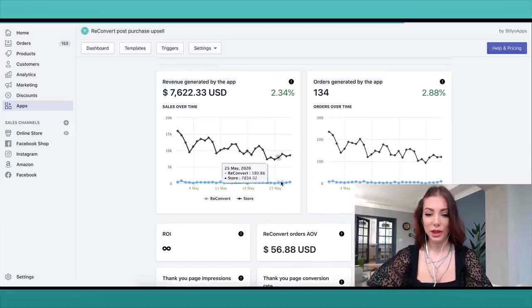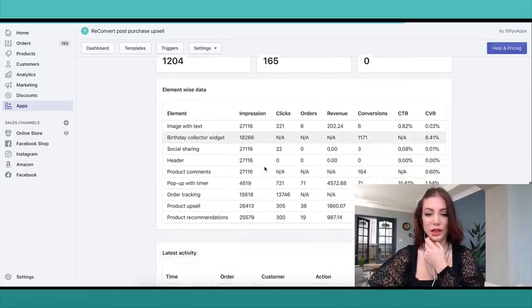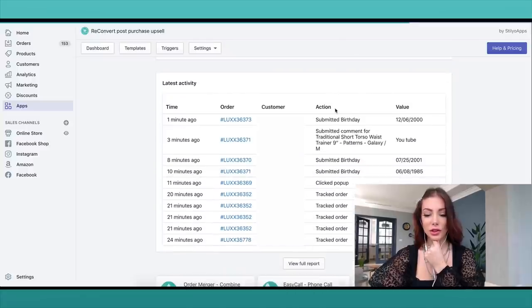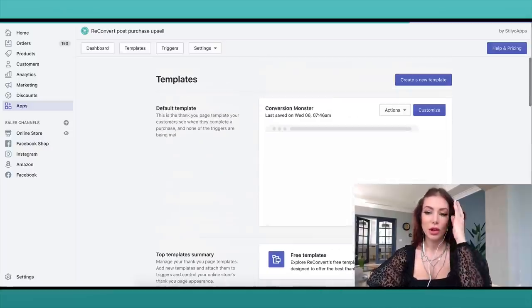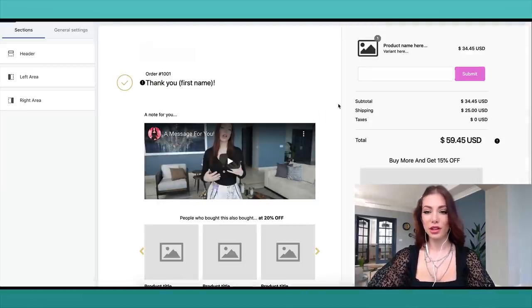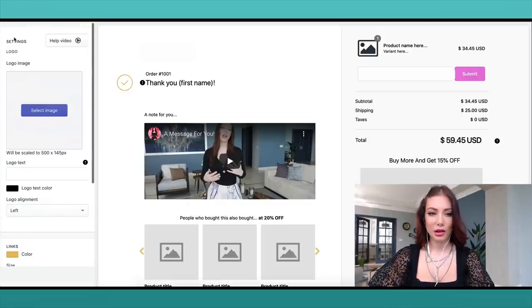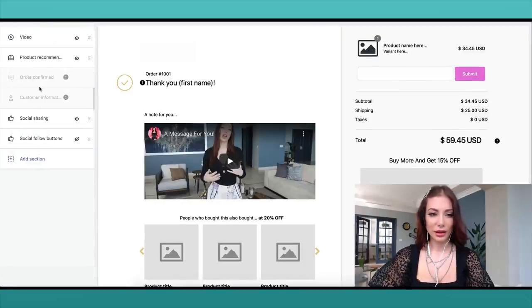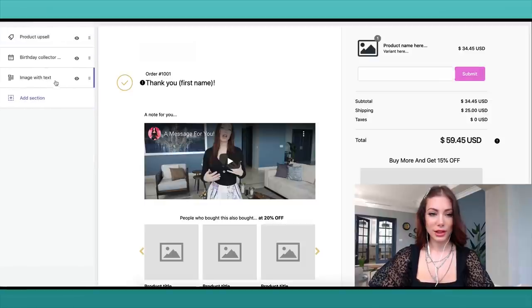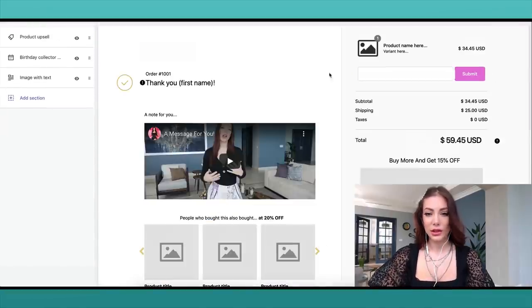I'm going to share how the app has helped me generate that revenue — mostly through upsells. You can also see all of the customers and their actions: which customers clicked on the birthday question, which clicked on tracking information, and more. There's a live report available. I'm going to show you what my template looks like — this is the custom thank-you page I've been using. Everything can be changed and moved around, with a left area and a right area for different components.